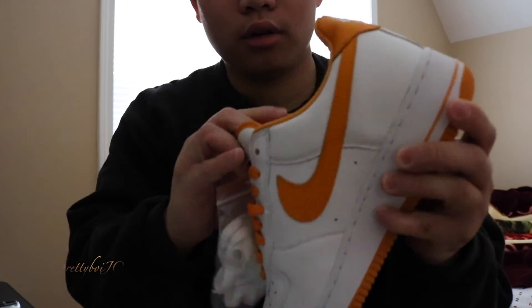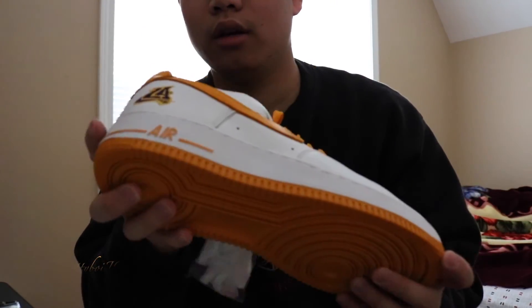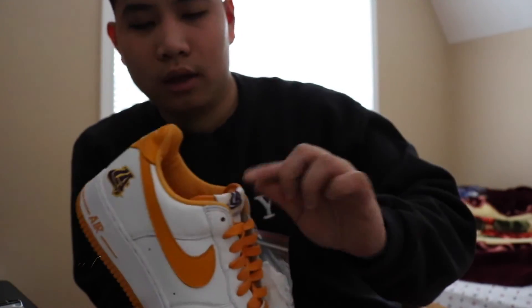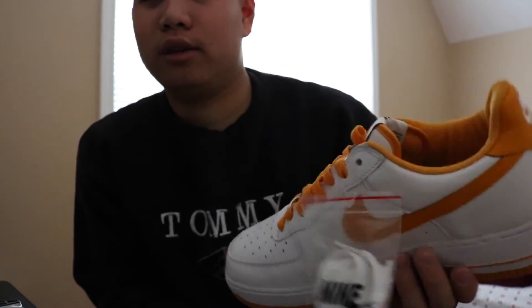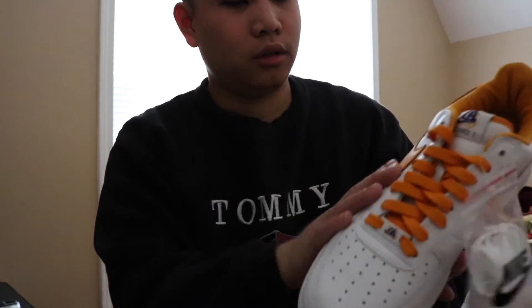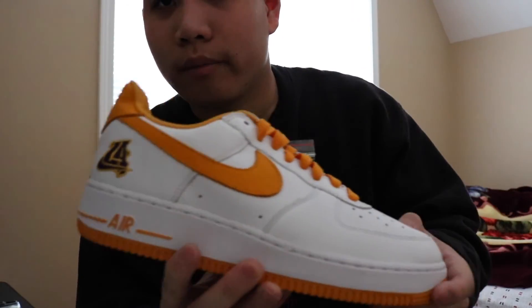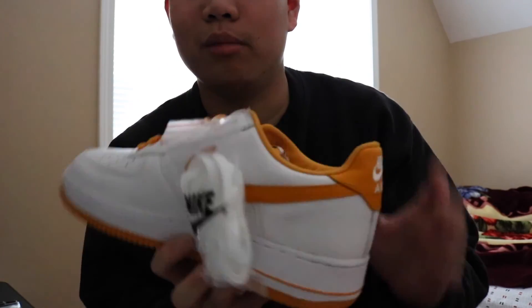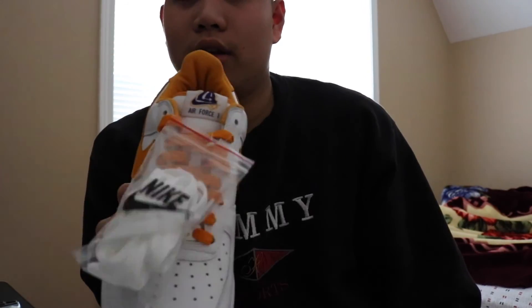Overall, clean shoe — very nice. I think the Chicago is the last colorway I'm going to get from these. I really want to get the linen, but I think the linen was only up for auction at Art Basel in Miami, so yeah. But this will do for now — very nice. I'll be wearing this with my Kobe jersey, so finally got an LA shoe.